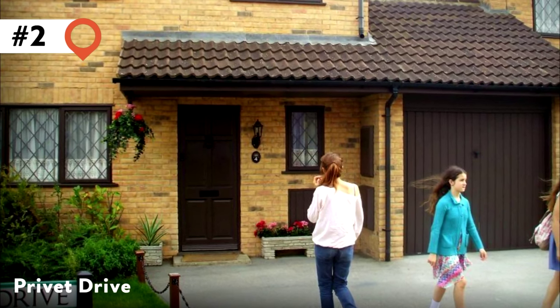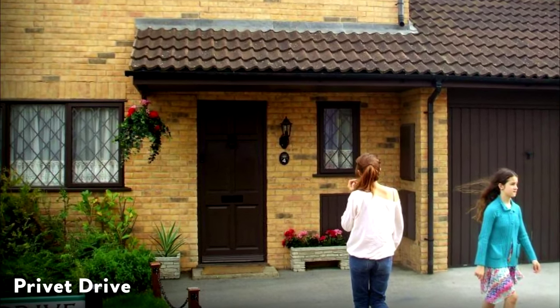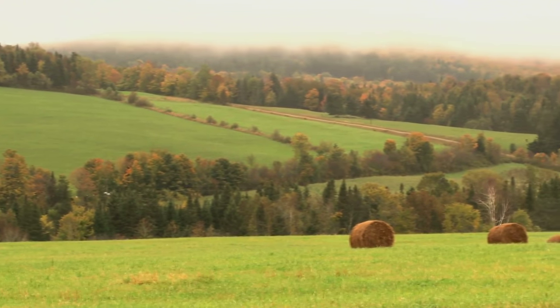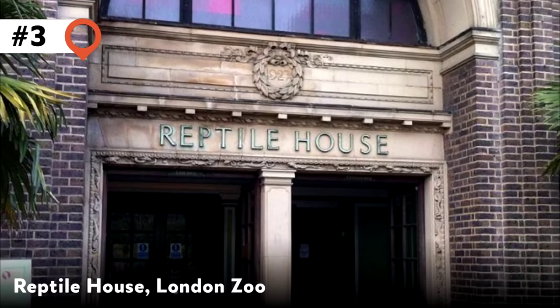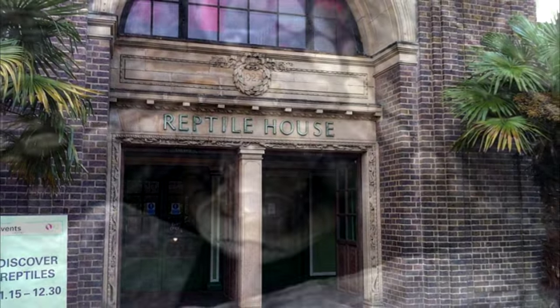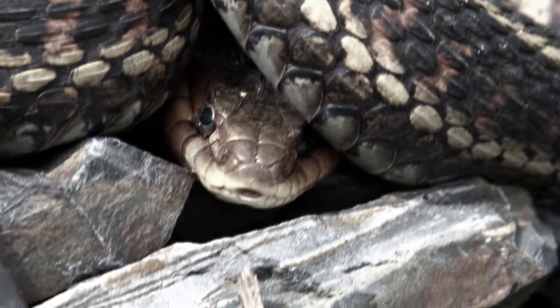2. Privet Drive. The house that Harry grew up in is actually 12 Picket Post Close in the town of Bracknell, Berkshire. 3. Reptile House, London Zoo. Head to the Reptile House at the London Zoo in Regent's Park and see if you can chat with the resident pythons, just like Harry did.